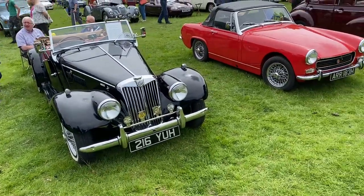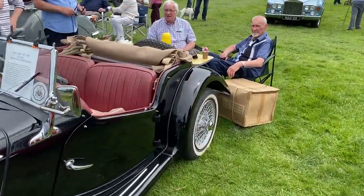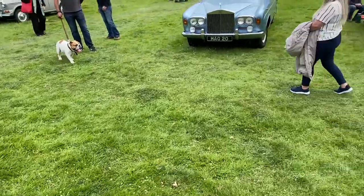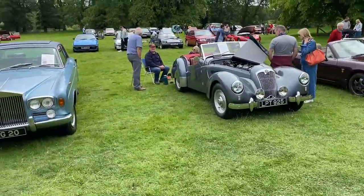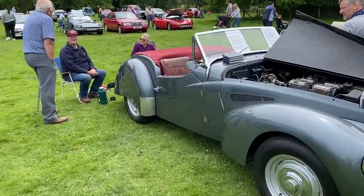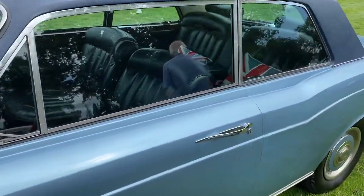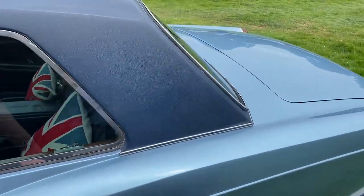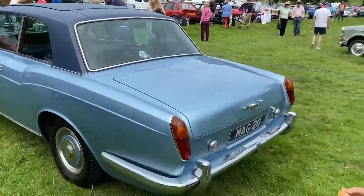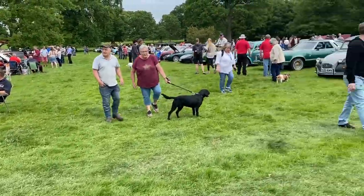Nice Jag. There's a big MG — yeah, an early TF. The thing about this show is they just mix and match all the vehicles. Molyna Park, a Ward Silver Shadow. Beautiful cars. That's what a classic car show belt is like. There are a lot of RS2000s around here.